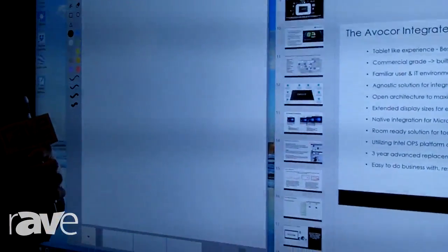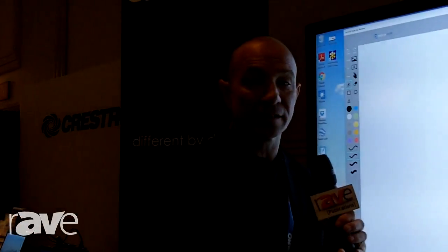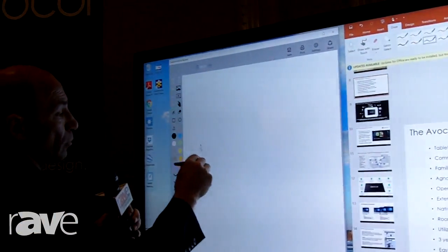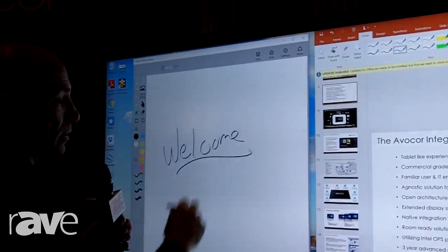What I'm showing you is the 65-inch 4K unit by Avacore that has a built-in PC with the best in-glass touch capability. I'm able to come in and do smooth annotations with our whiteboarding session and really bring that whiteboarding experience in.